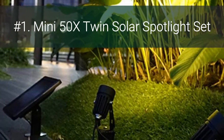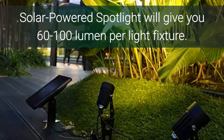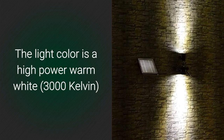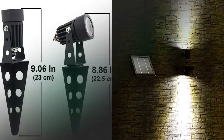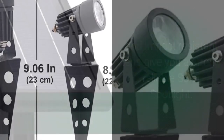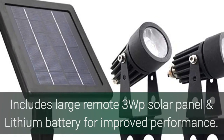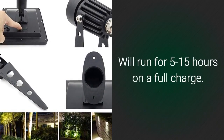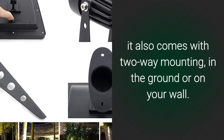Number 1: Mini 50X Twin Solar Spotlight Set. The Mini 50X Twin Solar Powered Spotlight will give you 60 to 100 lumens per light fixture. The light color is a high-power warm white, with an output angle of 45 degrees to cover a wider angle area. An aluminum fixture and impact-resistant lens give you a strong, reliable solar spotlight. Includes a large remote 3W solar panel and lithium battery for improved performance. Comes with three levels of brightness settings. Will run for 5 to 15 hours on a full charge. Like the other models in this review, it also comes with two-way mounting — in the ground or on your wall.